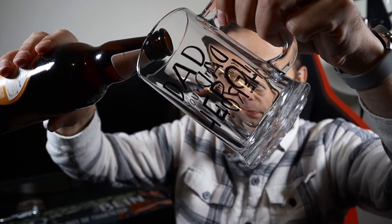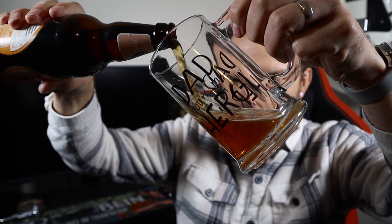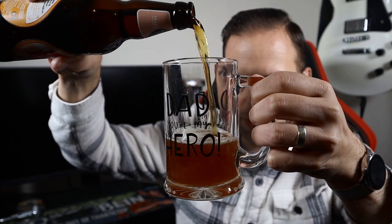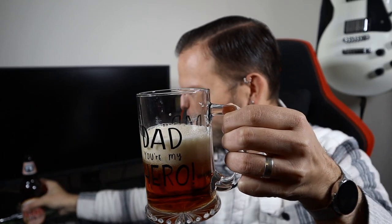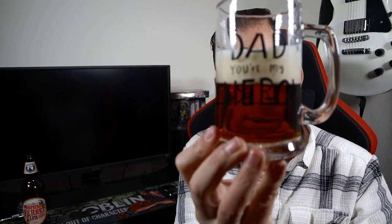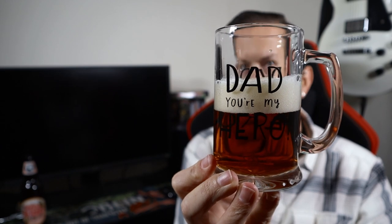We are going to pour into my Father's Day glass, as seems to be the way on Sundays of late. That's a nice color — nice deep gold. I'm going to go nuts with the pour, so I'm going to save some for the picture. What have we got? We've got a lovely deep golden beer there.